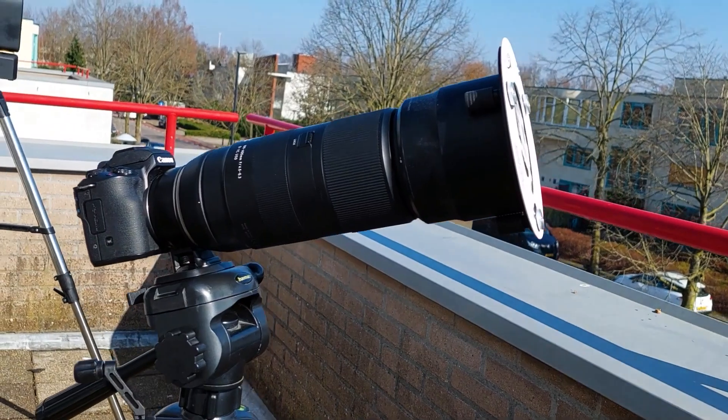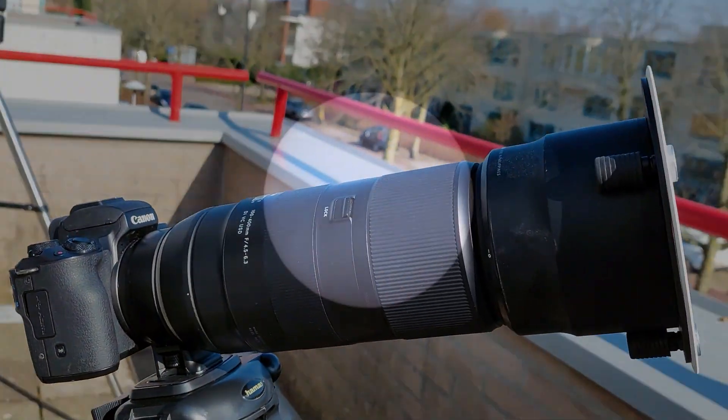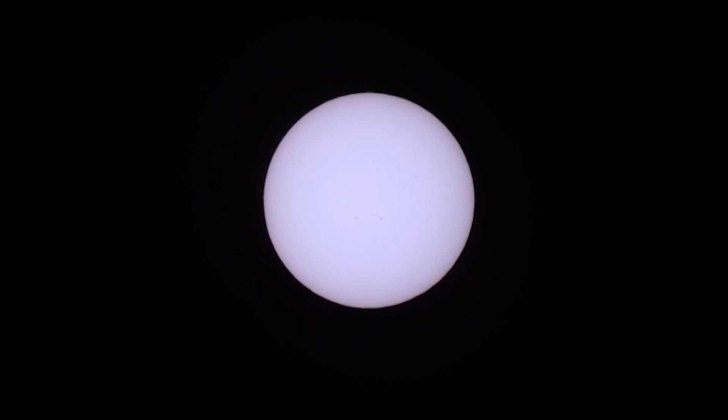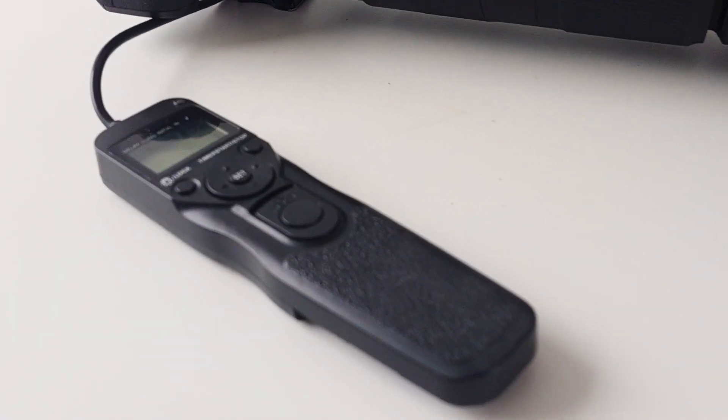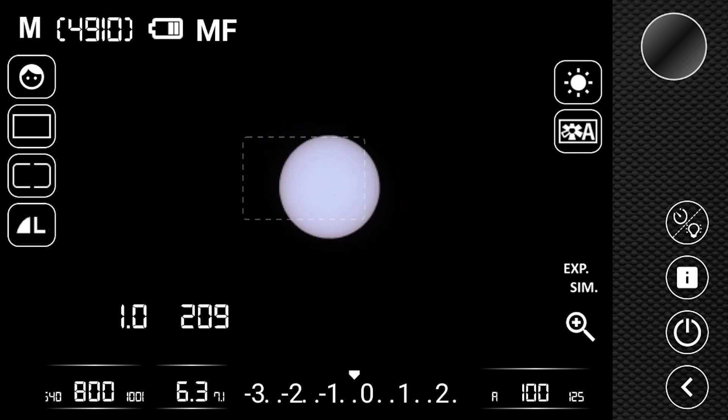Tip number two: choose the right equipment. To capture detailed images of the eclipse, use a DSLR or mirrorless camera with a telephoto lens with a focal length of at least 300mm. I personally use my 100-400mm camera lens, which works well for close-up shots of the sun. Keep your camera stable on a sturdy tripod and use a remote shutter cable or remote app to avoid shaking the camera when taking pictures of the sun.